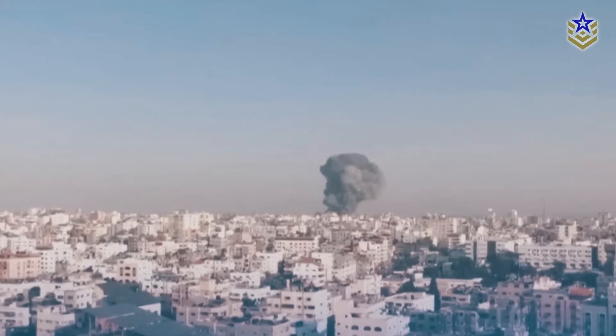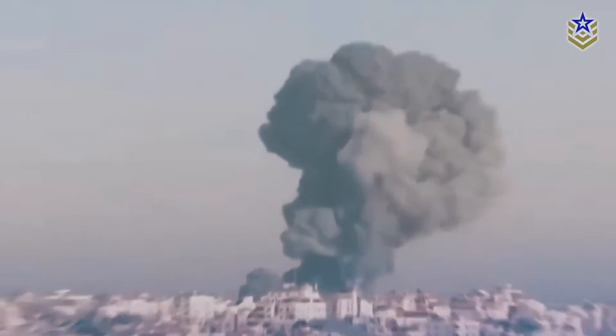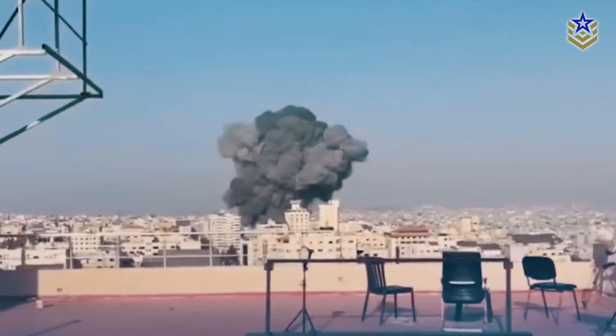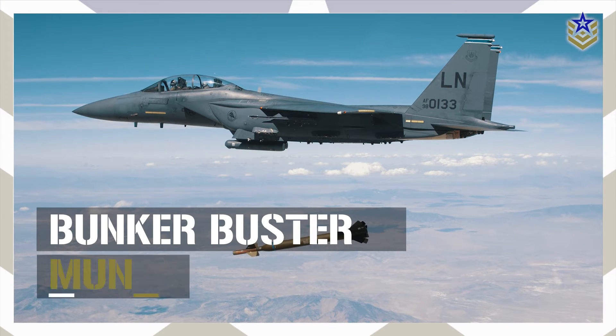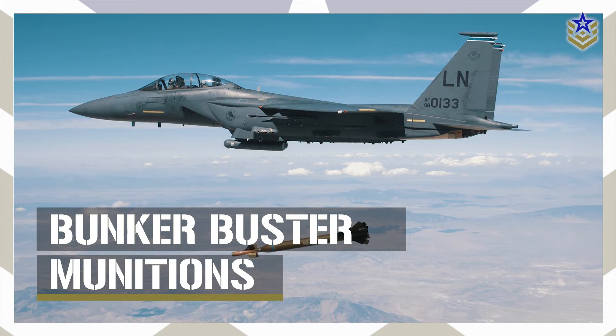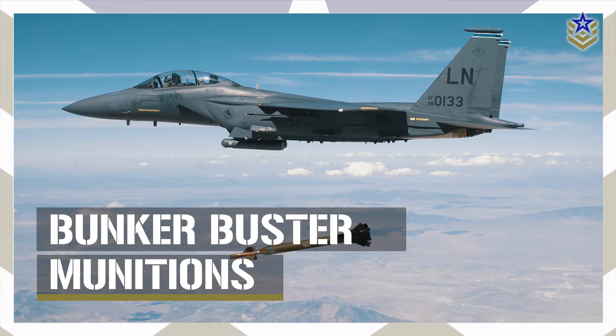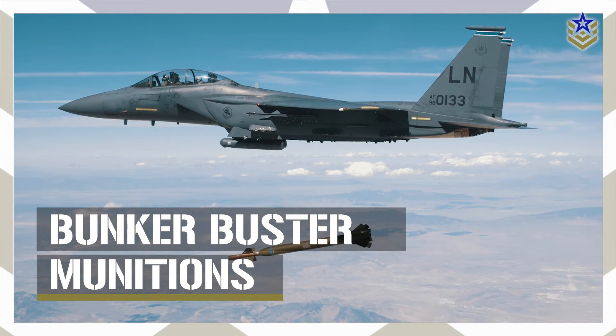These powerful weapons have gained recent attention due to their deployment by the Israeli military in targeting tunnels in northwestern Gaza. In this video, we'll take a closer look at Bunker Buster munitions, exploring their historical background, capabilities, and overall significance.